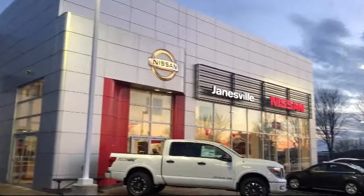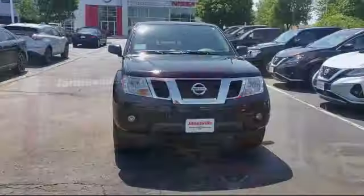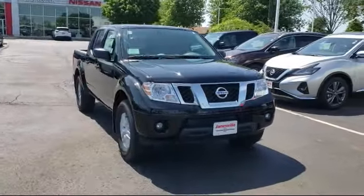Welcome to Janesville Nissan, your premier destination for purchasing a vehicle. Here's a look at another one of our great vehicles in inventory.